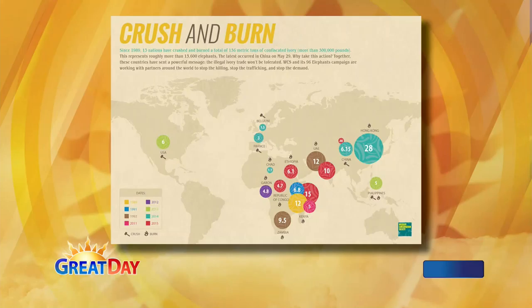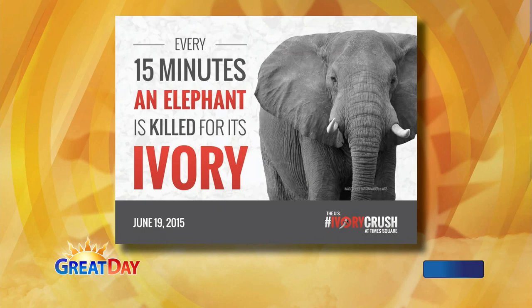This Friday, authorities are going to crush ivory in Times Square in New York City. They want to show traffickers of elephant ivory that they're taking this seriously. They're taking confiscated ivory and crushing it into dime-sized pieces so it can't be used to make trinkets that people sell. An elephant is being killed every 15 minutes. We're going to lose these guys — elephants are being killed faster than new babies are being born.